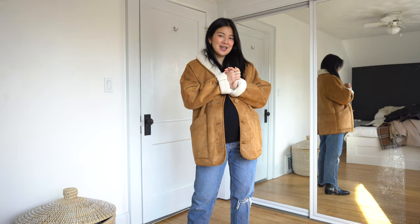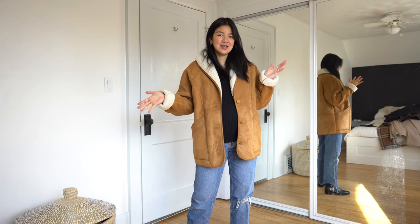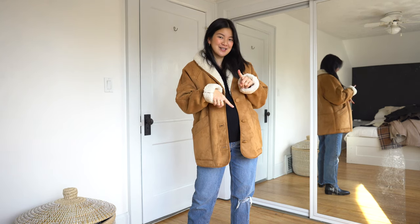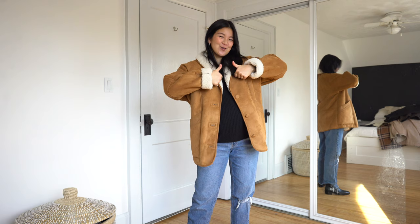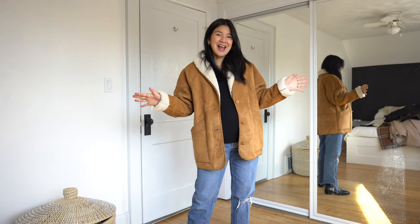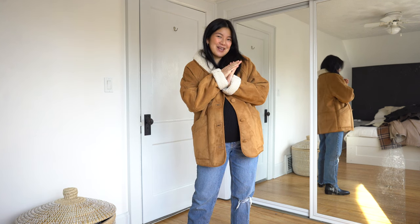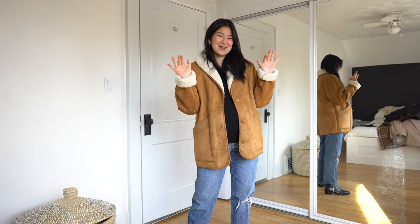And that's a wrap on the fall jackets and coats wardrobe essentials video. Hopefully you enjoyed it. If you have any questions or requests leave them in the comment section. If you liked the video don't forget to like it and subscribe to my channel so you get notified when I post a new video — it helps a lot in terms of supporting me. Thanks so much for watching and I'll see you next time.